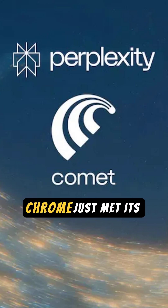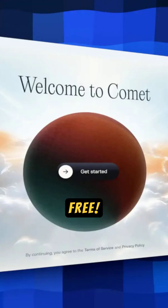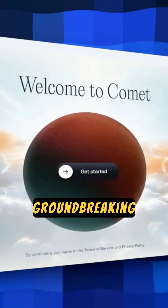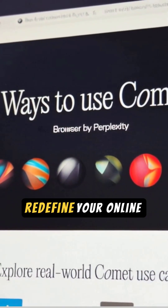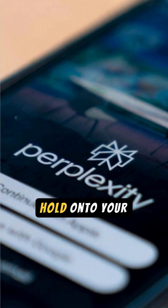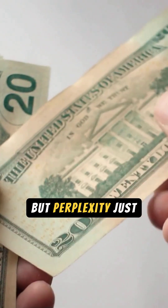Get ready, because Google Chrome just met its match, and it's absolutely free. Meet Comet, the groundbreaking AI-powered browser from Perplexity that's set to redefine your online experience. Comet was once exclusive to $200 per month subscribers, but Perplexity just obliterated that paywall.